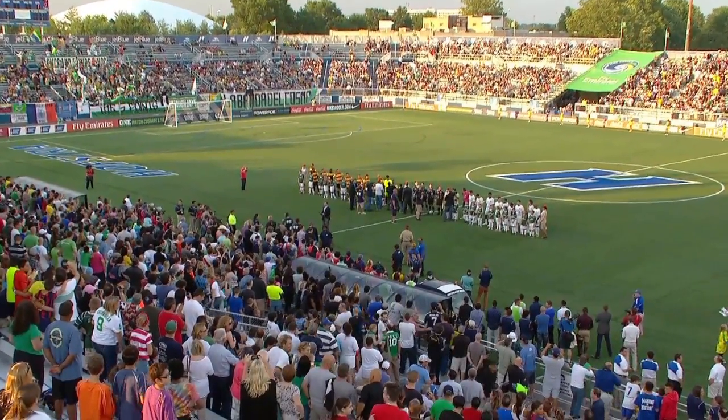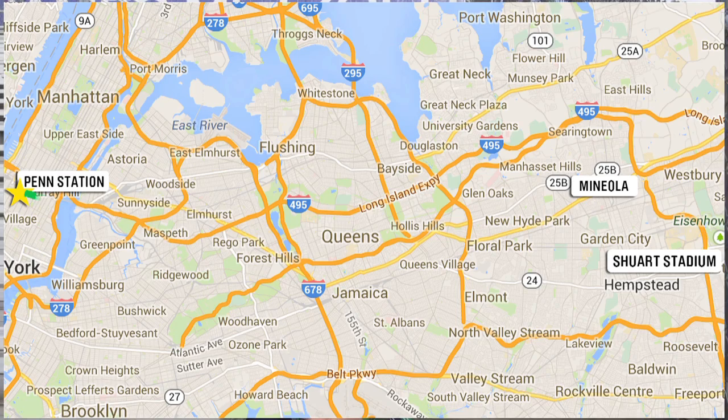Once you get here, just sit back and enjoy it and watch us defend our title. It's definitely worth the trip. It's as simple as that to come watch your New York Cosmos play at Hofstra's Schuert Stadium.